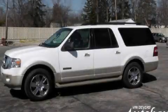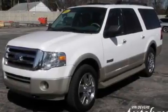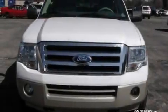This is a 2007 Ford Expedition, a big SUV for big fun. It features a 5.4-liter, eight-cylinder engine and an automatic transmission.